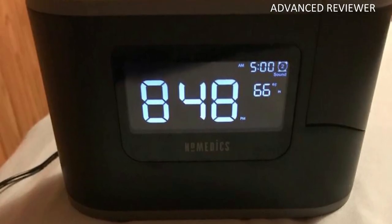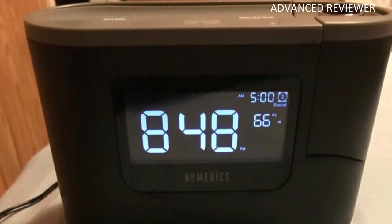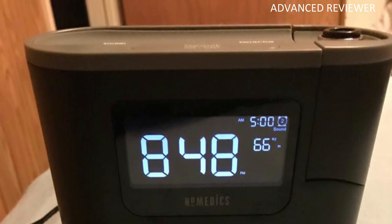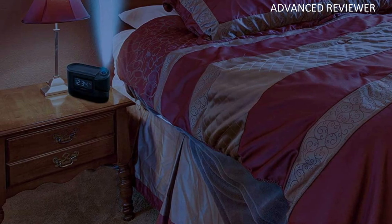An indoor temperature sensor displays in front of the clock while time can be projected on the ceiling or wall. The rhythmic sounds instill a feeling of comfort that lulls those of all ages to sleep. A movable projection clock allows one to check the time without moving, and the temperature sensor ensures sleep in optimum conditions.